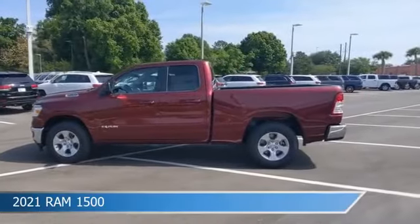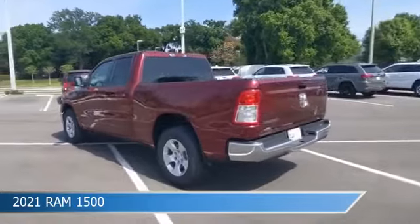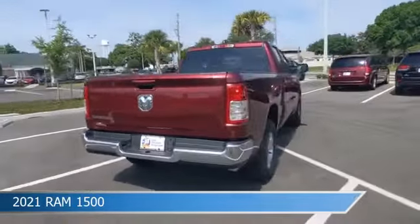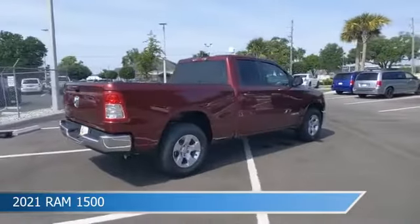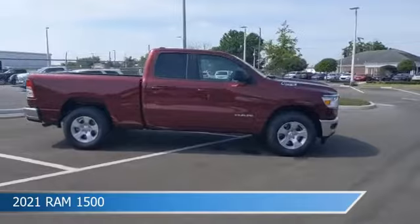Take a look at this 2021 Ram 1500, equipped with an 8-speed automatic transmission in Delmonico red pearl coat. This car comes with some great features including alloy wheels, hybrid, anti-lock brakes, audio controls on steering wheel, and more.